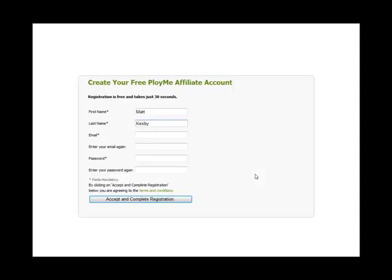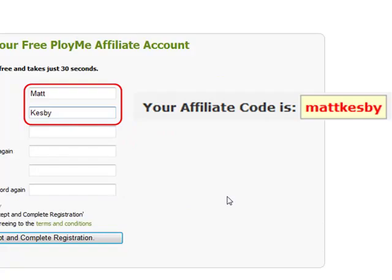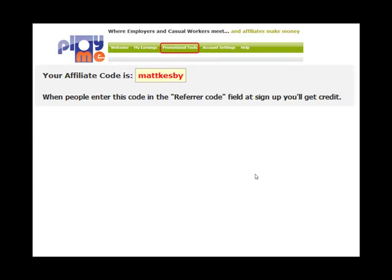Joining is free, and when you join, your first name and last name will be used to create your affiliate code. When you log into the site, you'll find we've created all the promotional tools you need to start promoting ployme.